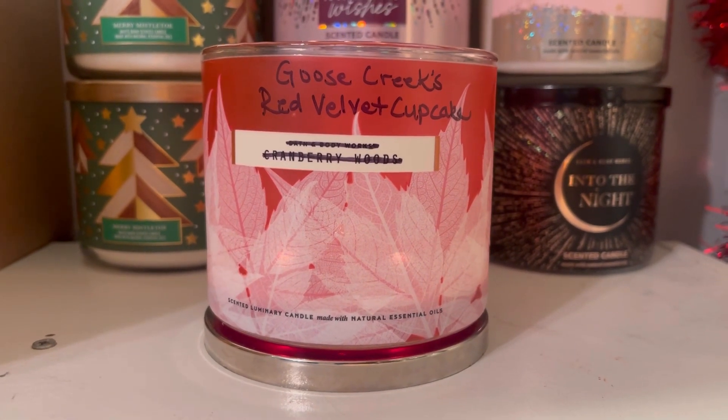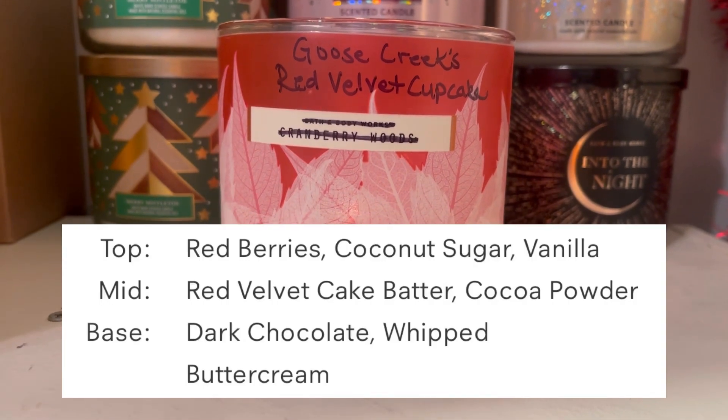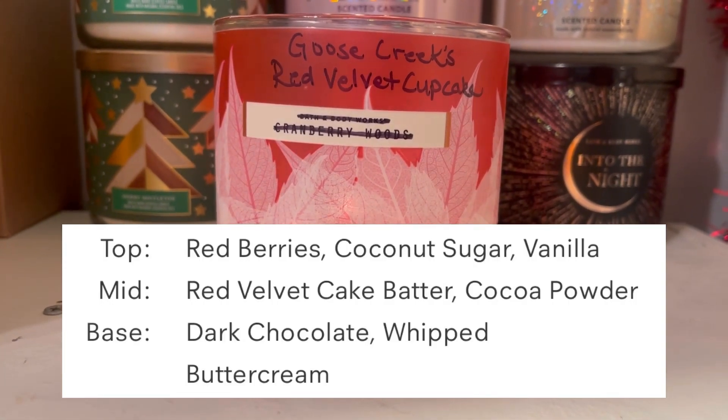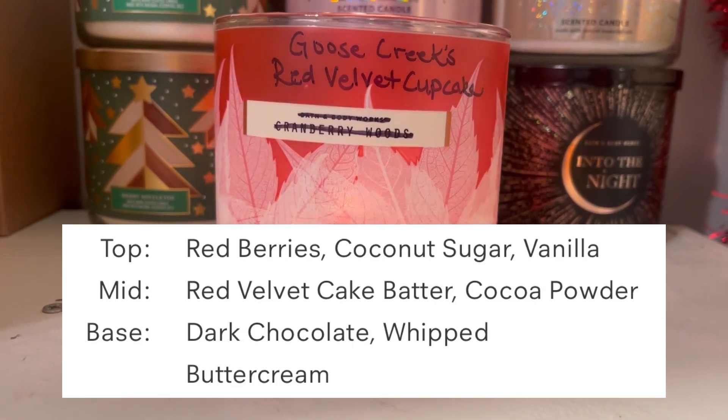The scent notes on Goose Creek's Red Velvet Cupcake are red berries, coconut sugar, vanilla, red velvet cake batter, cocoa powder, dark chocolate, and whipped buttercream.